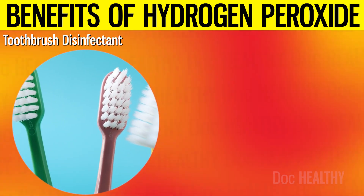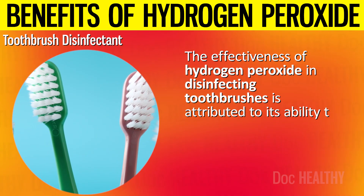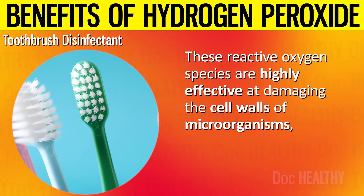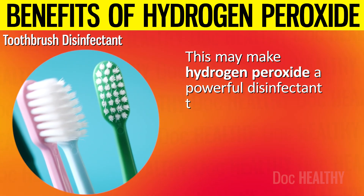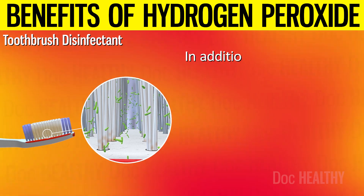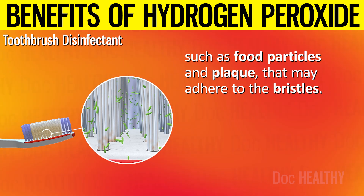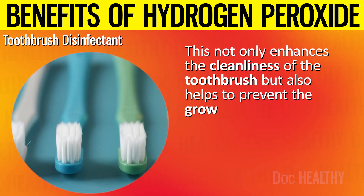7. Toothbrush Disinfectant. The effectiveness of hydrogen peroxide in disinfecting toothbrushes is attributed to its ability to produce reactive oxygen species when it breaks down into water and oxygen. These reactive oxygen species are highly effective at damaging the cell walls of microorganisms, leading to their destruction, making hydrogen peroxide a powerful disinfectant that may kill a wide range of pathogens present on a toothbrush. In addition to killing bacteria and viruses, hydrogen peroxide may also help to break down and remove organic matter such as food particles and plaque that adhere to the bristles.